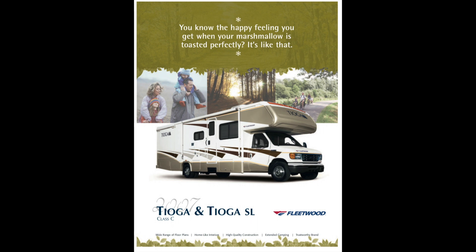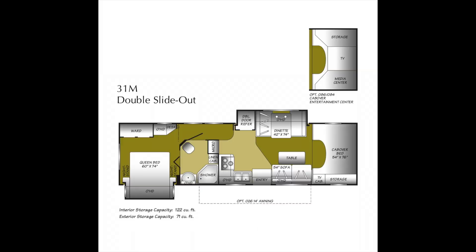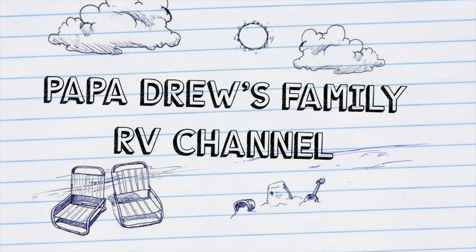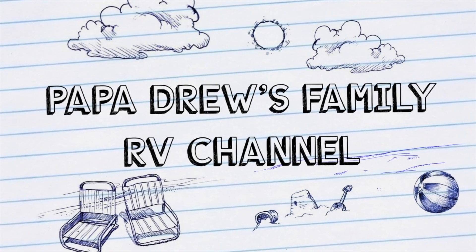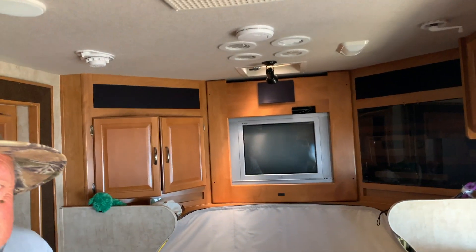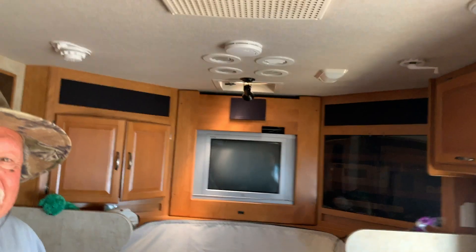This is our second interview. We're talking with Manny and Debbie — they have the same model coach I do. Here are all the specs. We're going to tour the inside of their coach and then do the interview. So here we are at the entertainment center, as promised.